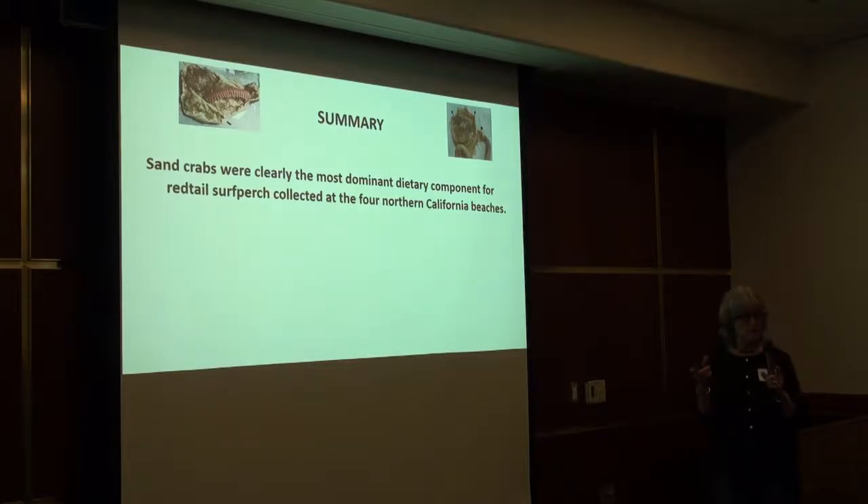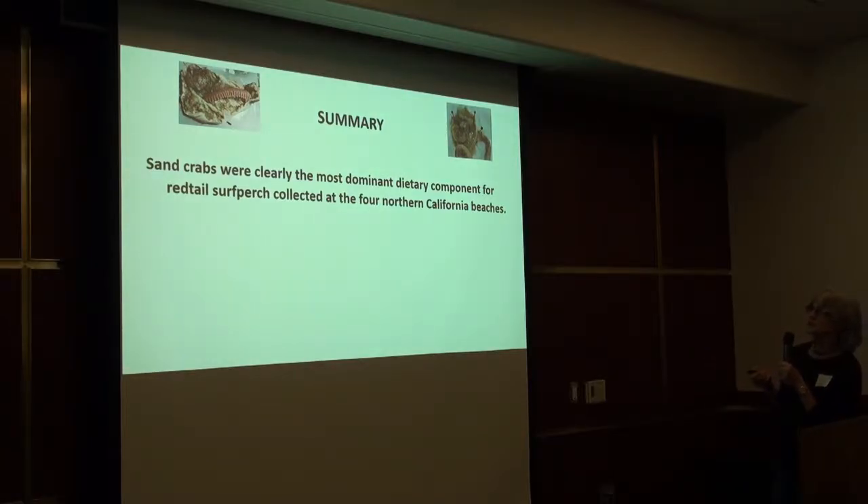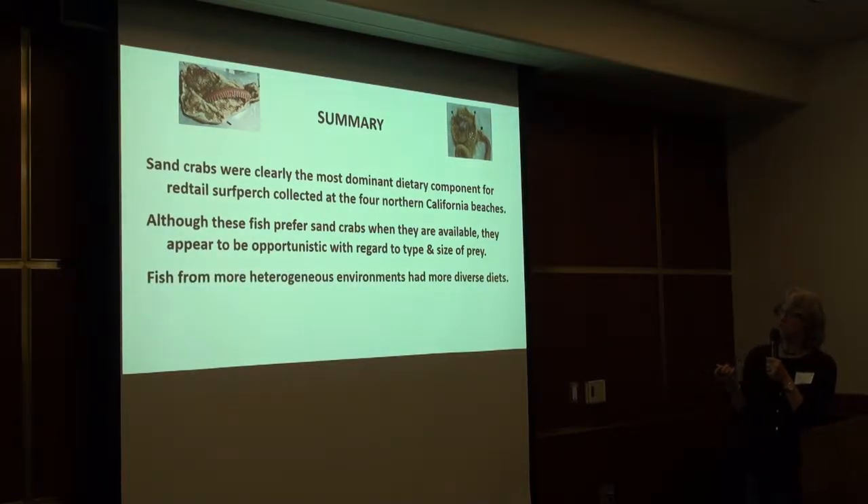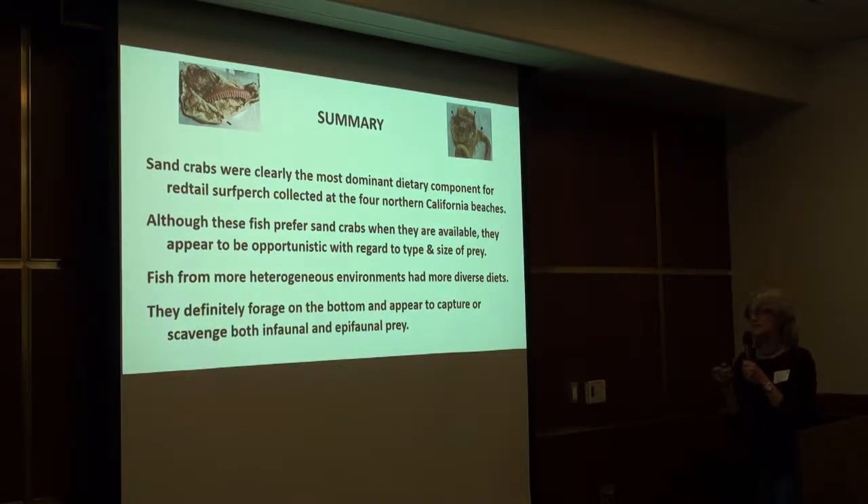In summary, sand crabs were clearly the most dominant dietary component for the red-tailed surf perch across size classes and at all four beaches. The fish prefer sand crabs when available, but they're very opportunistic with regard to both the type of prey they come across and the size of that prey — it's not always what you would expect them to be eating. Fish from more heterogeneous environments had more diverse diets. They definitely forage on the bottom, capturing prey on the surface and also picking prey from the substrate. Smaller fish pick prey out of the substrate individually, while larger fish tend to eat prey on the surface but also take in things from the substrate along with large amounts of sand. By and large, they are very opportunistic feeders.